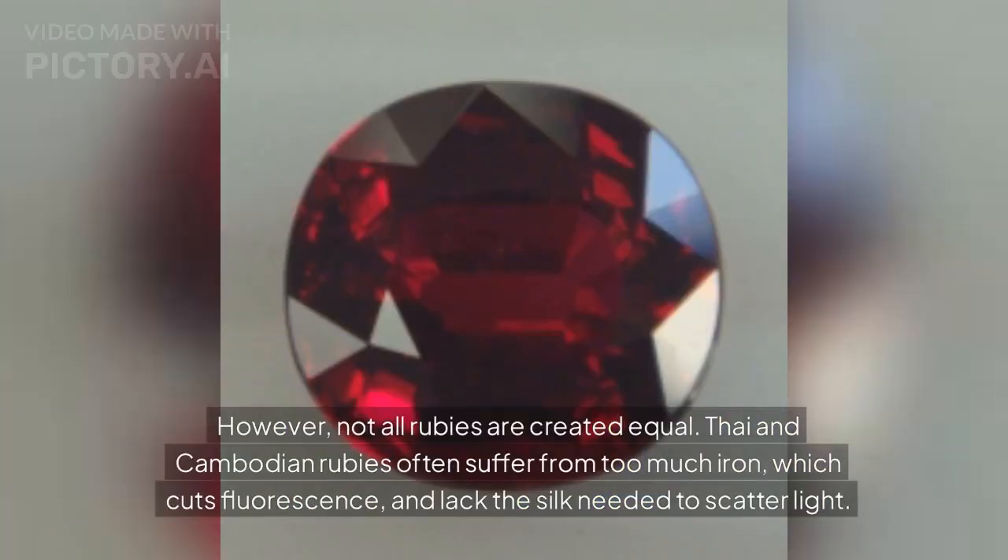However, not all rubies are created equal. Thai and Cambodian rubies often suffer from too much iron, which cuts fluorescence, and lack the silk needed to scatter light.